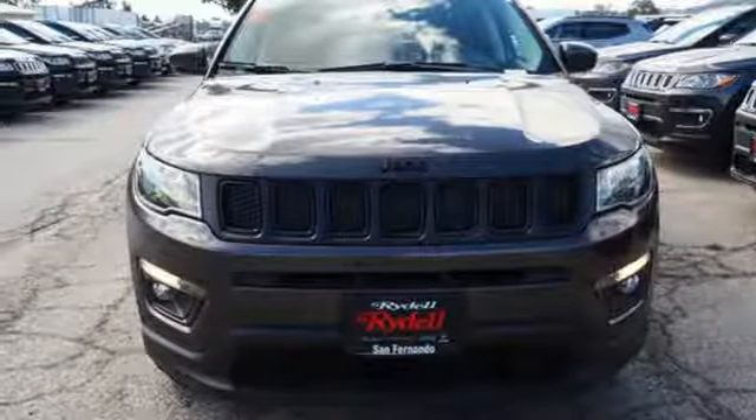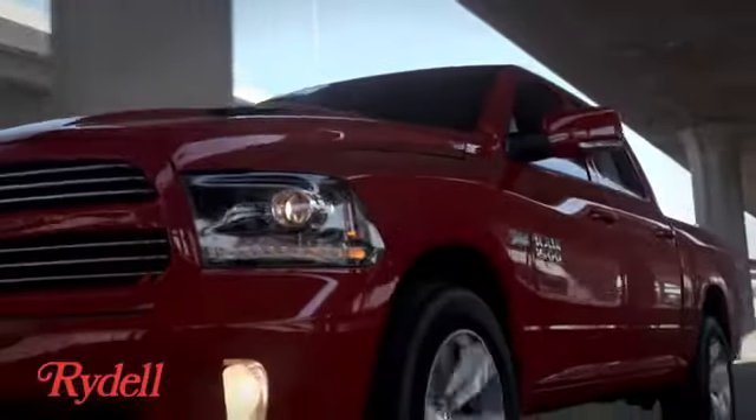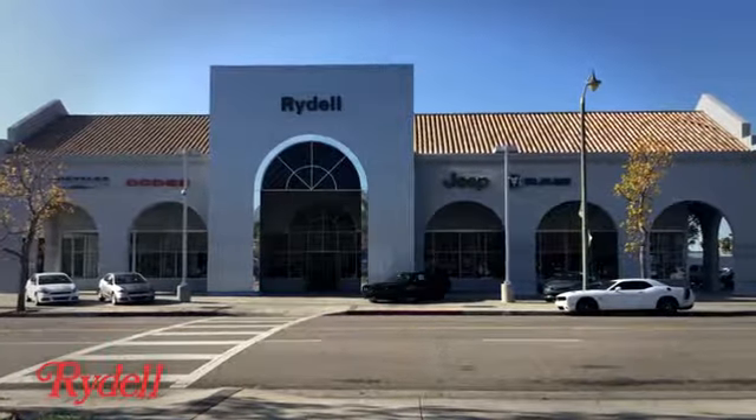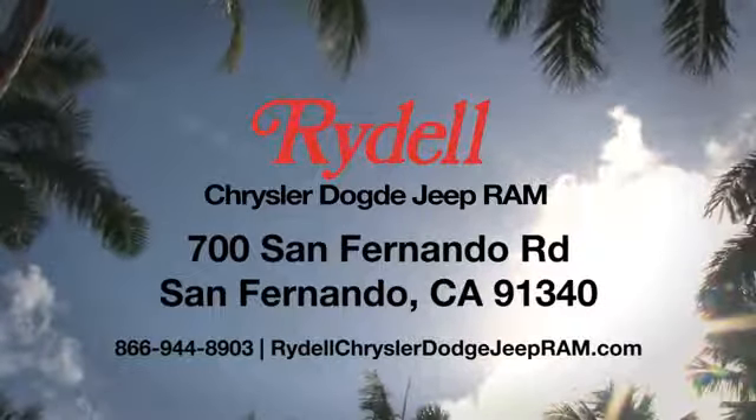Experience it for yourself today. Stop into Rydale Chrysler Dodge Jeep Ram. We're conveniently located near the 5 and 118 freeways at 700 San Fernando Road in sunny San Fernando, California.